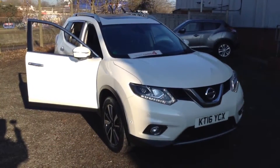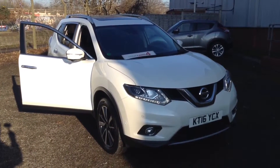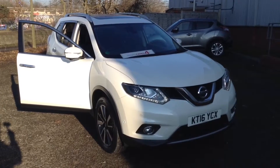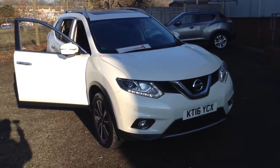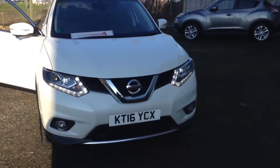Welcome to the Wessex Used Car Supercentre on Peniwar Road in Bristol. Here we have a used Nissan X-Trail Tekna. This top-of-the-range seven-seater all-mode 4x4 was registered in July 2016.